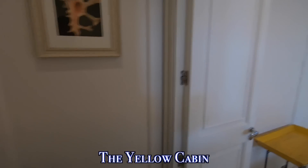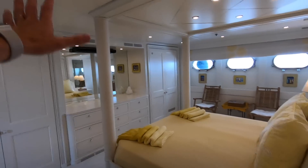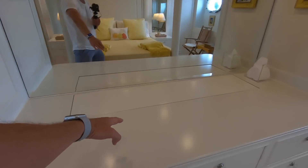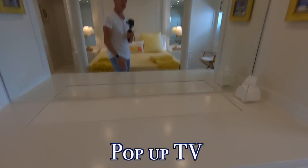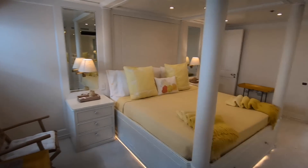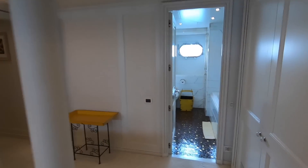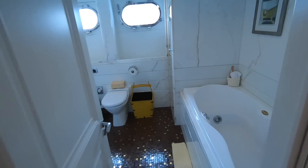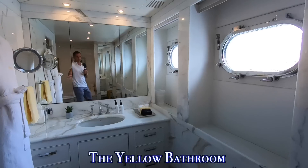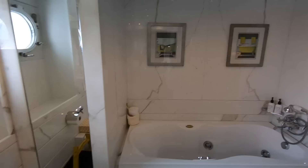The final cabin is also a double VIP, known as the yellow room. It has pillars for the beds, plenty of closet space, a big vanity, and a TV that comes out so you can watch TV in bed with Sonos music. For a 43-meter yacht, these cabins are huge. The yellow room bathroom features a nice bathtub, plenty of space, and a separate shower.